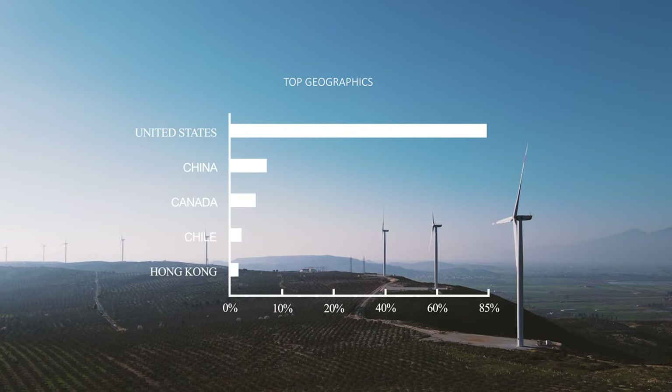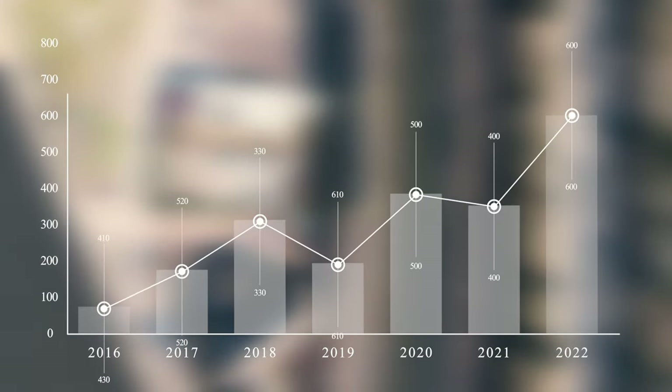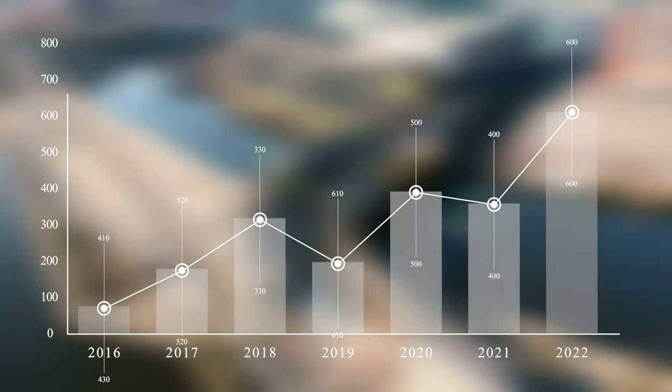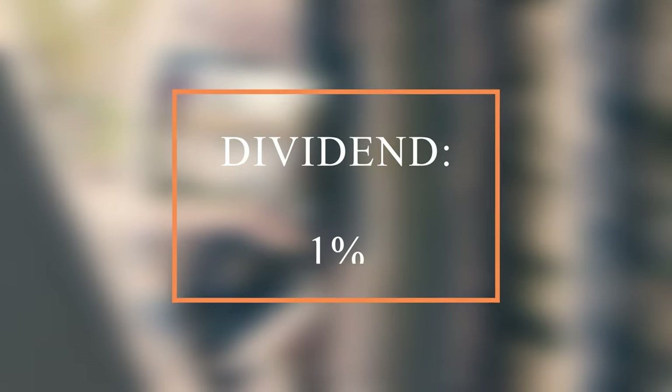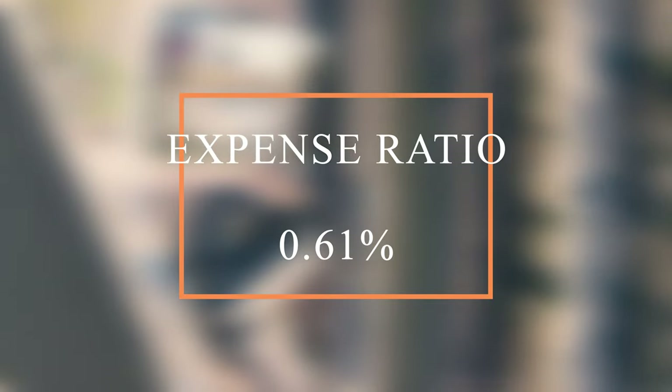The top geographics for PBW are the United States, China, and Canada. PBW's average yearly return over the past 10 years has been 13.62%. That means that if you invested $10,000 ten years ago, that investment would now be worth $21,000. And that takes into account the ETF's 1% dividends and the expense ratio of 0.61%. The expense ratio on PBW is pretty high, but it is covered by the yearly dividends.